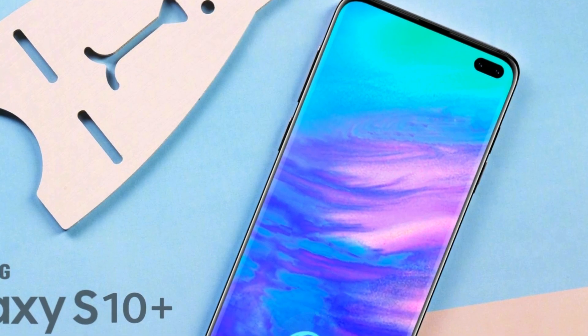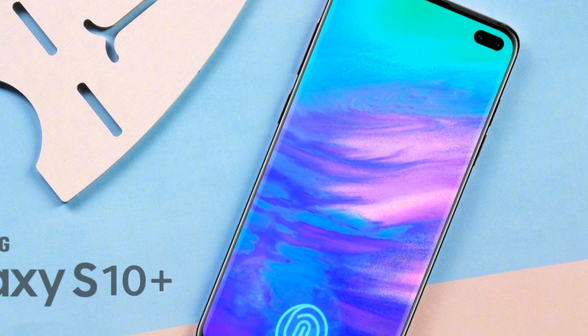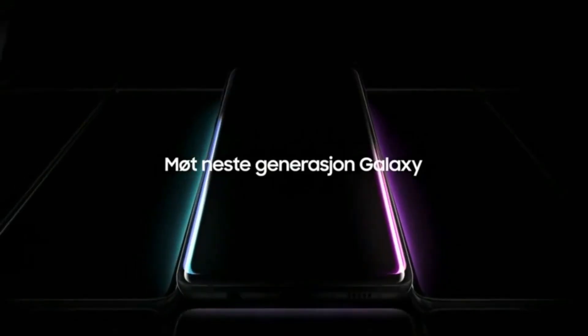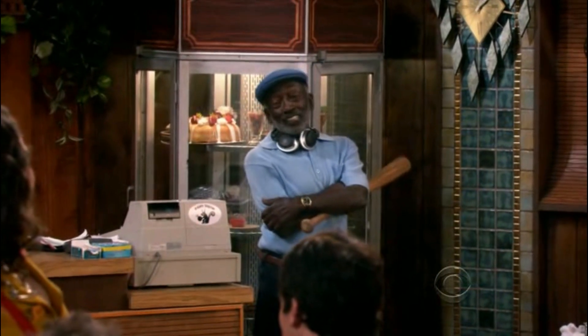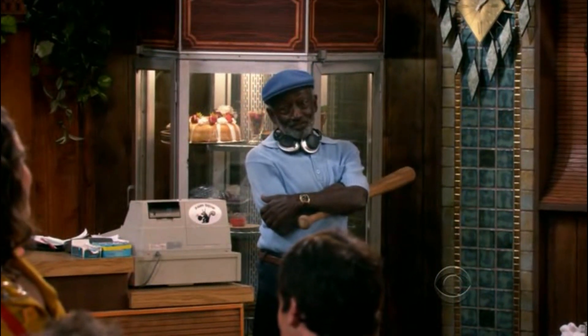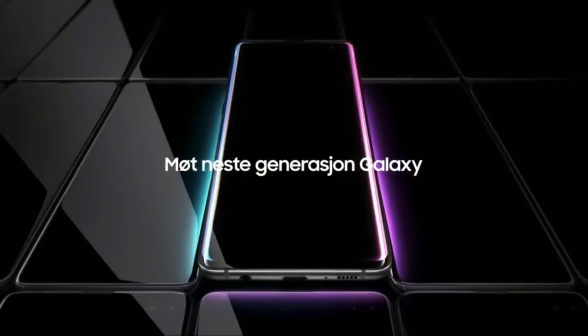Hey, what's up guys, welcome. We have been waiting for the Galaxy S10 launch for such a long long time and can you believe this, tomorrow is the release. Honestly guys I am so excited, I just can't wait another day.